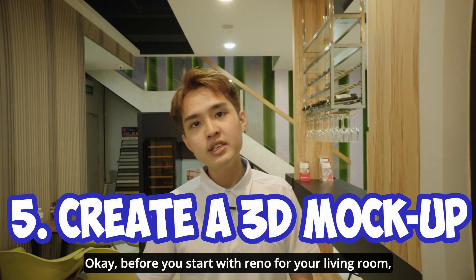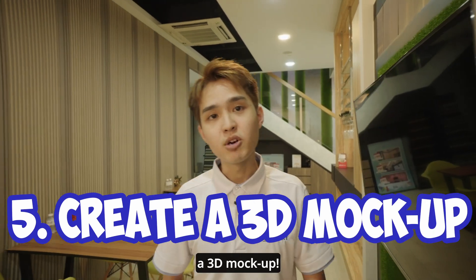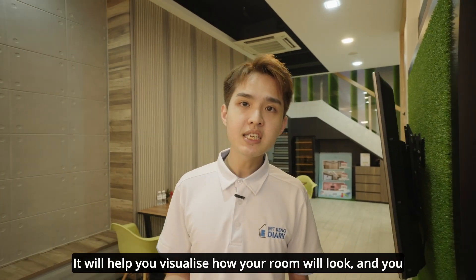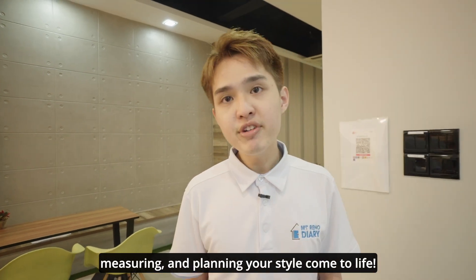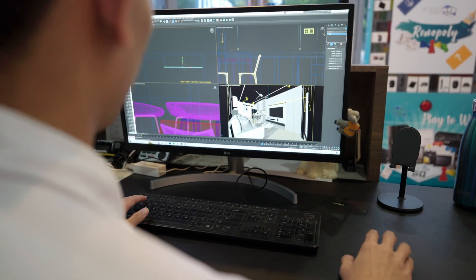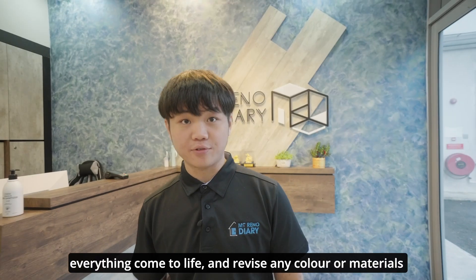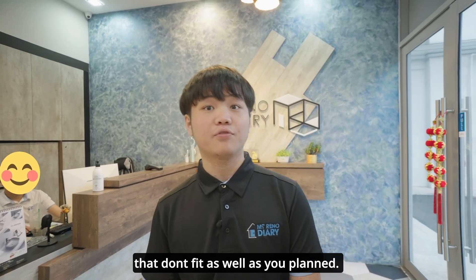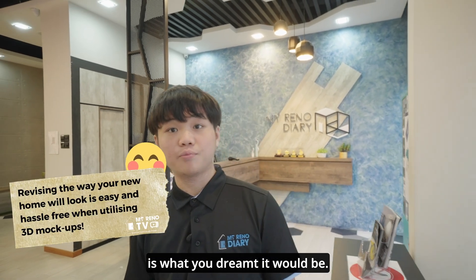Before you actually start the renovation for your living room, the last most important thing is a 3D mock-up. It will help you visualize how your room will look, and you will see all the artwork, setting goals, measuring, and planning your style come to life. Don't forget this also means you can see everything come to life and revise any color or material that doesn't fit as well as you planned.